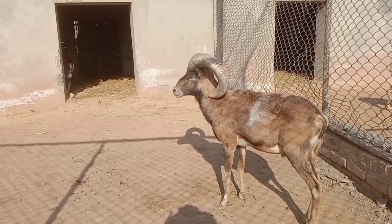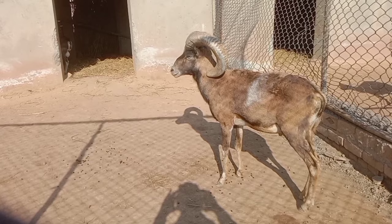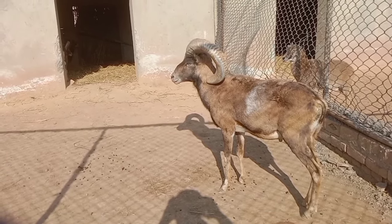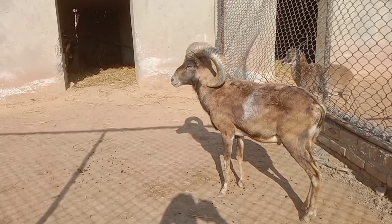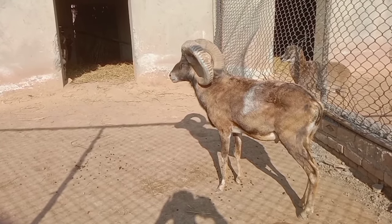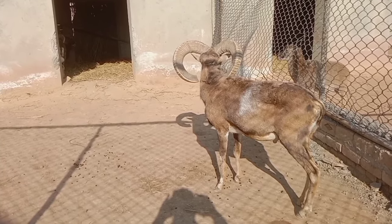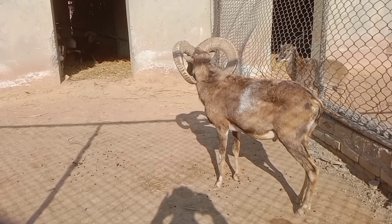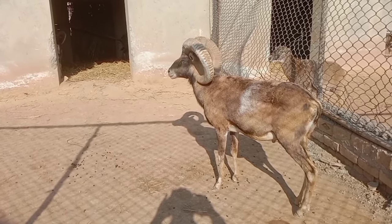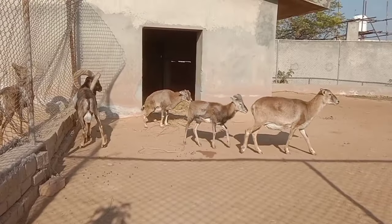Taxonomic classification of urial: Kingdom Animalia, Phylum Chordata, Class Mammalia, Order Artiodactyla, Family Bovidae, Genus Ovis, Species Ovis vignei.